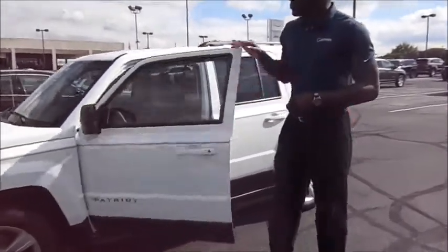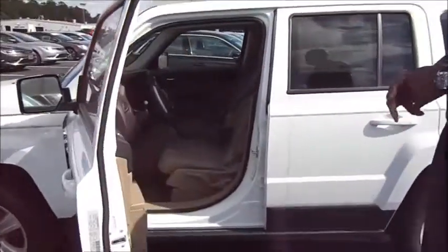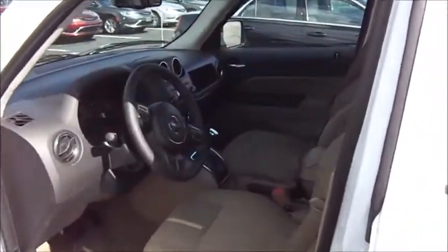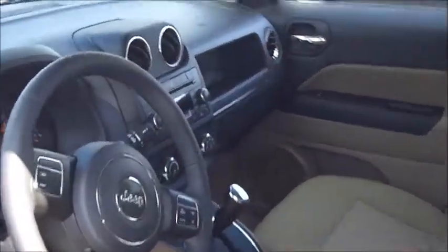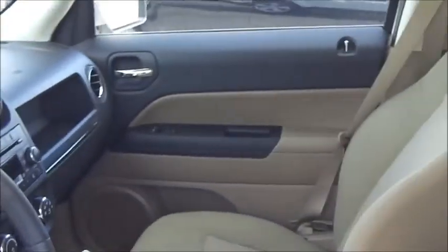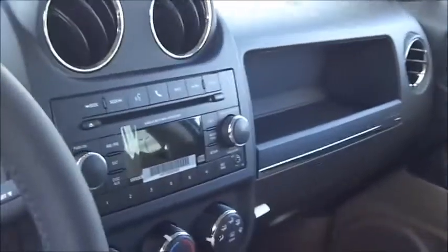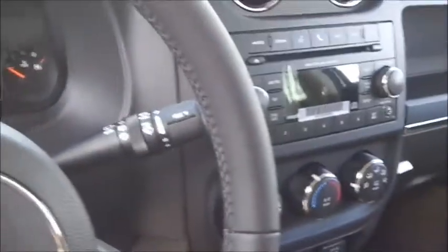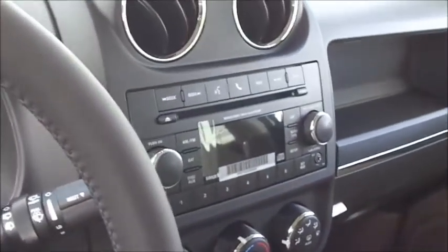Looking inside the Jeep Patriot, all the modern technology that you'll find today is offered here. You have all power options, including power windows and power locks. You have Bluetooth capabilities, where you can pair up to seven phones. The AM/FM CD with a one-year full satellite subscription is available as well.